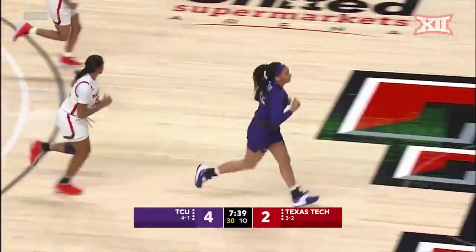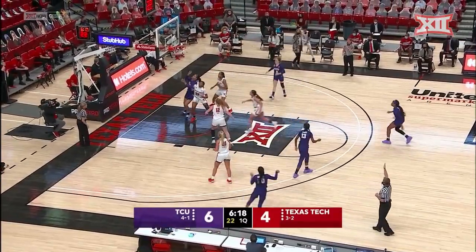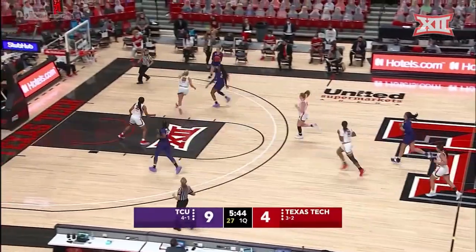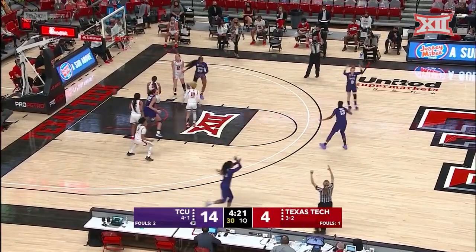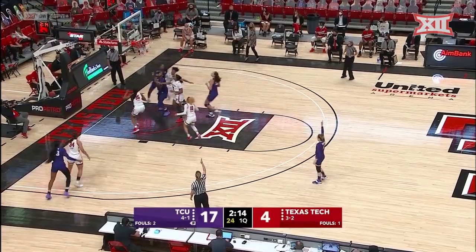TCU going right inside — a nice drive into the paint, not pulling up to shoot over people. TCU leading by five. She had two players blocking her out that time. The three counted for Texas Tech, as they took advantage of the TCU mistake with a great shot.